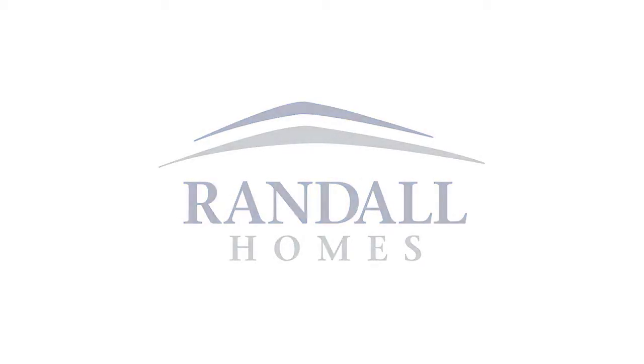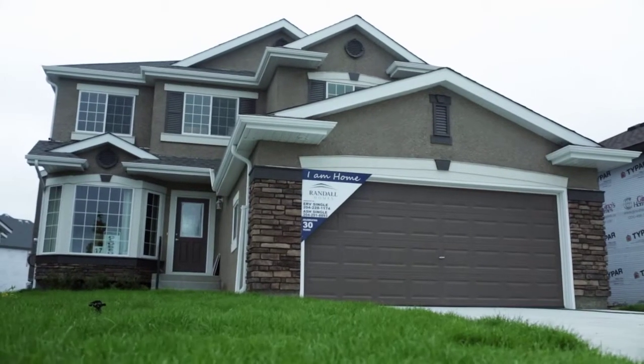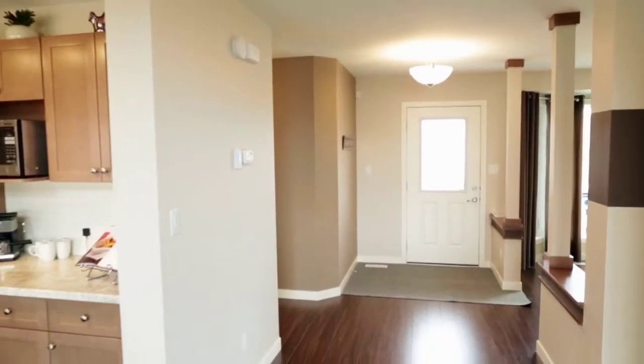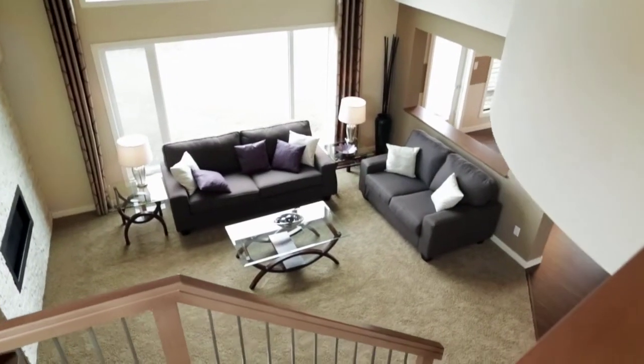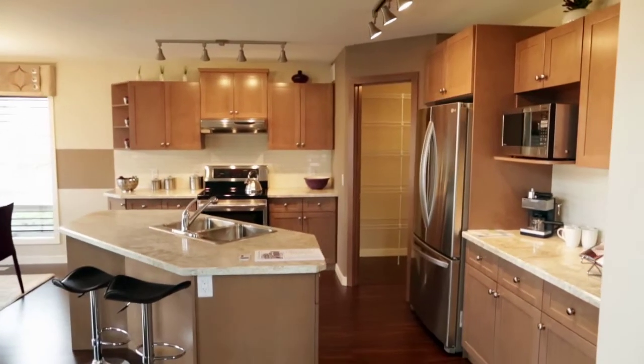Randall Homes presents the Eldridge A. This beautiful home has the perfect balance of luxury and efficiency. This spacious 3-bedroom, 2.5-bath, 2-story home has an area of 1,971 square feet.